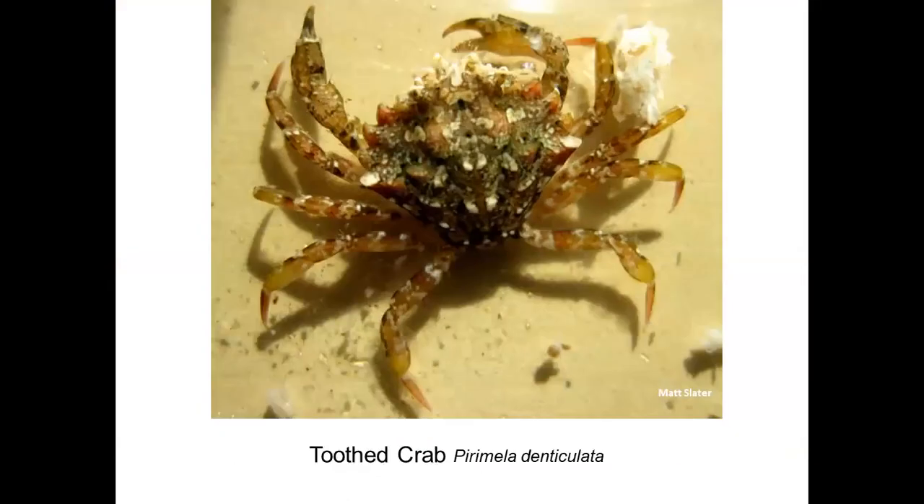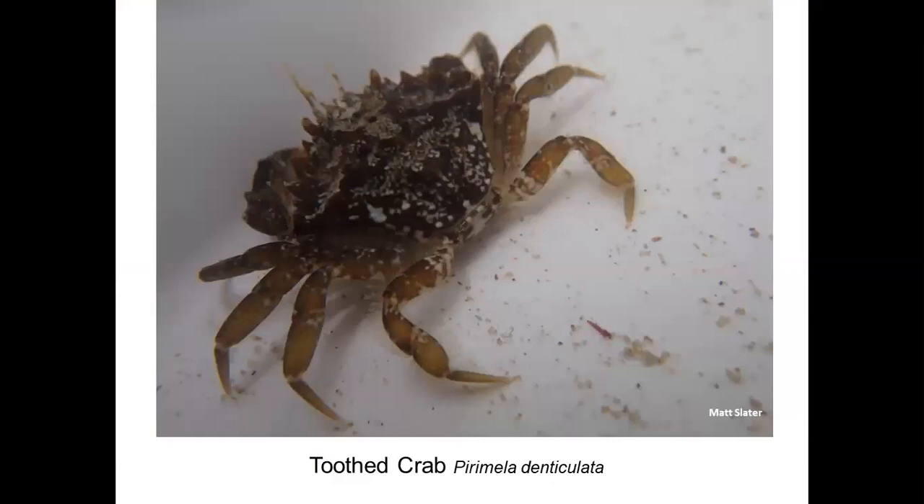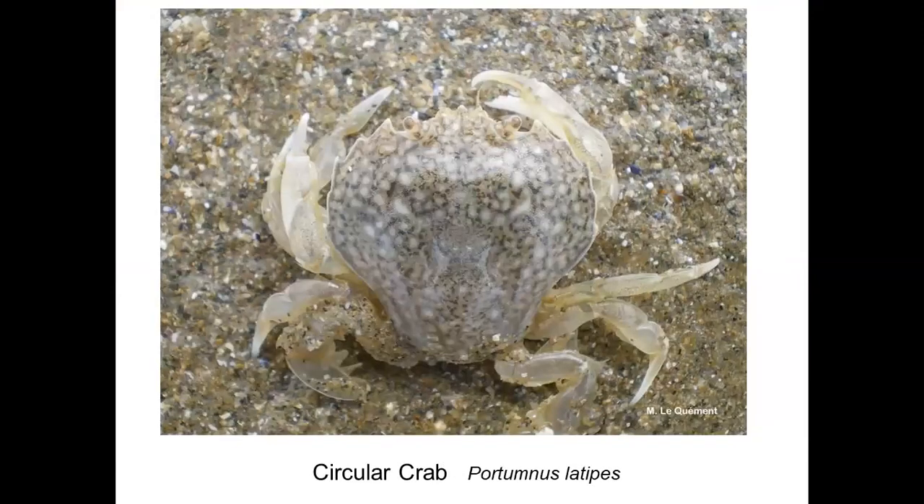Another species that lives in similar habitat, very rarely recorded, is the toothed crab. In the photo you can just make out a small point at the top of the shell — that's the point that gives it its name. This one is only a couple of centimeters maximum. Whenever we find one of these we get very excited because it is so rarely recorded.